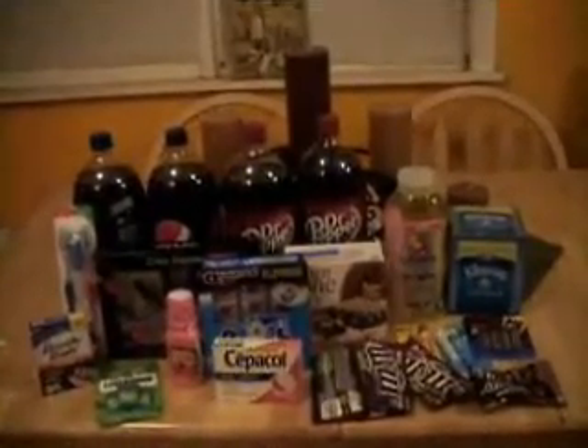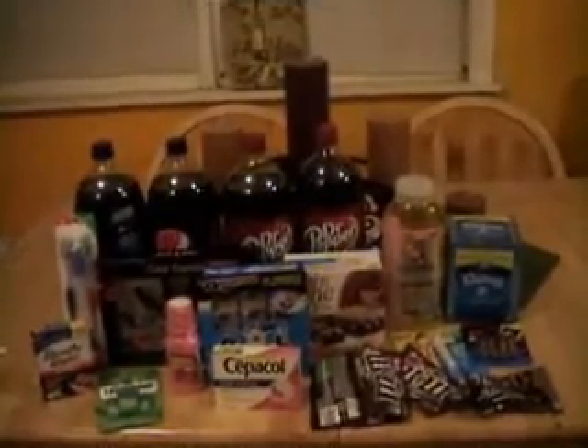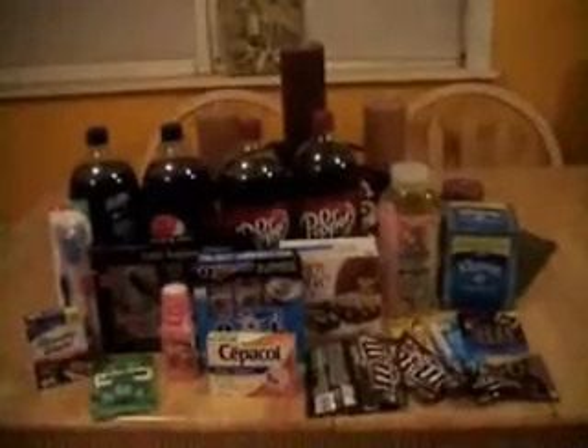The Pepto-Bismol was just free, the Throat Lozenges were free, the Finish Dish Tabs I made $1.00 on, and the Fiber One Bars I made $0.40 on. M&Ms are my daughter's favorite candy in the whole world, so I picked up 4 of them — basically they're $0.75 and they give you $0.75 back, and you can buy 4 packs per card.